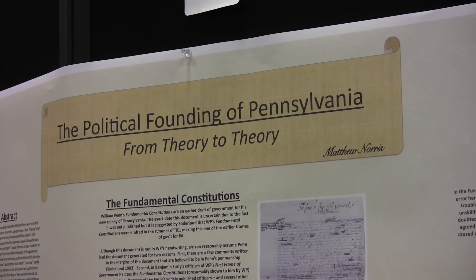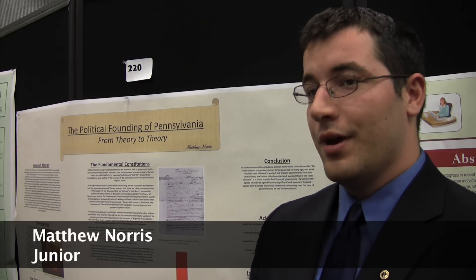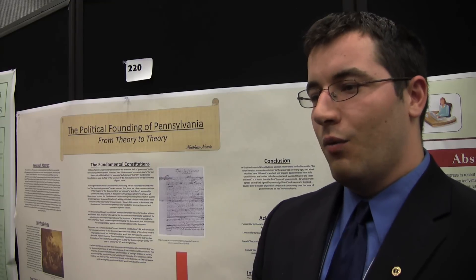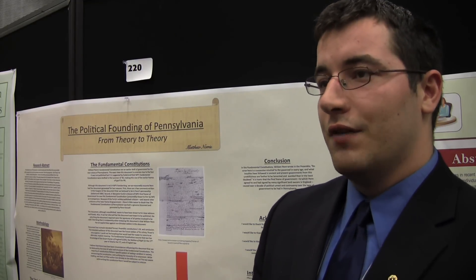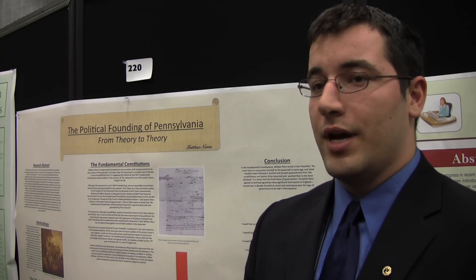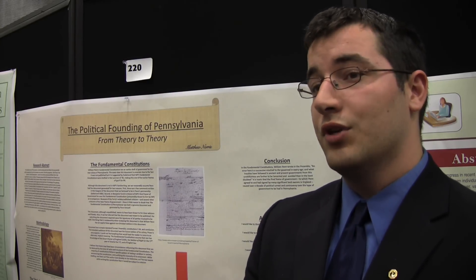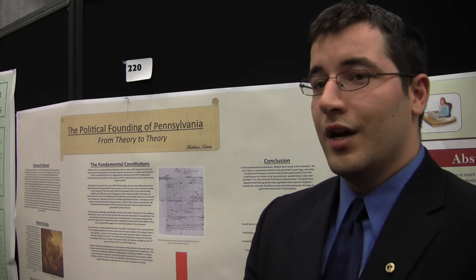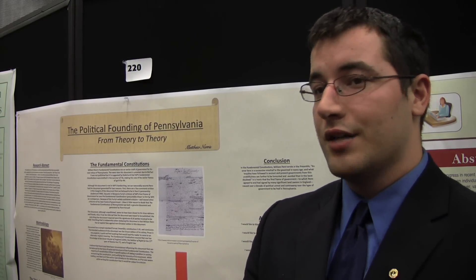My project is on the political founding of Pennsylvania. Most scholars look at the theory and the practice and make an evaluation, always trying to find out what William Penn intended for his government to look like, but without looking at why his government ended up the way it did. My project looks at every individual theory and the evolution from theory to theory, and eventually the theory's application through the first practice, all the way down to what it became.